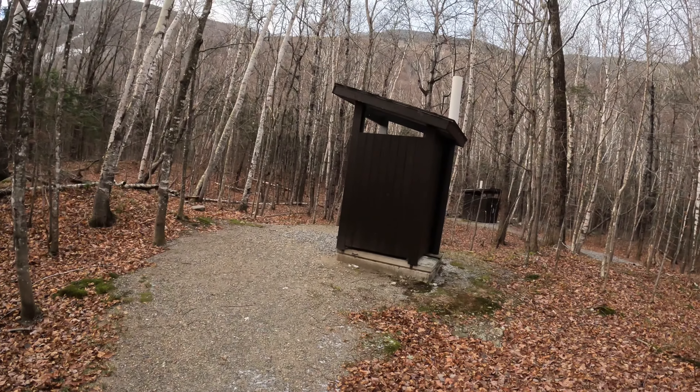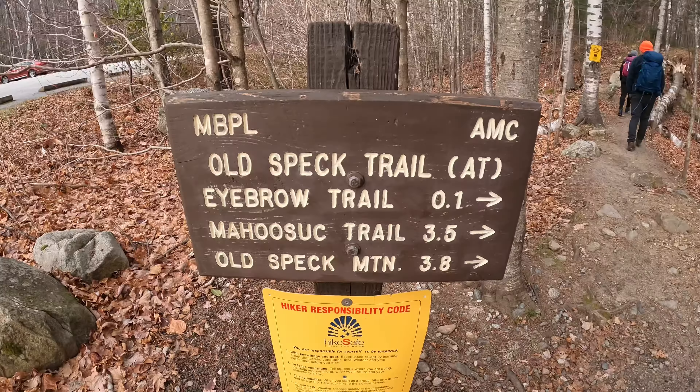I'm back up in Maine today, just pulled into Old Speck, gonna get this one going — gonna head up the Eyebrow Trail. Pretty cold and windy out today, but you do have a bathroom here if you need it, so let's get this one going.